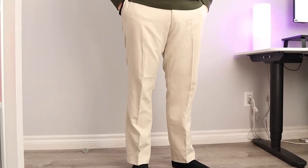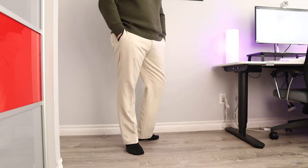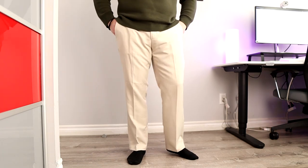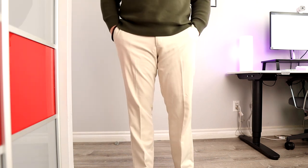Number two is the most affordable option on this list, coming in at $30, and that is the Amazon Essentials Slim Fit Flat Front Dress Pants. These are a great option — number one for their accessibility, since everyone orders off Amazon Prime, and two, the price at $30 is a steal. But the best part is actually their sizing. With Amazon Essentials pants, they go up in sizing in one-inch increments.